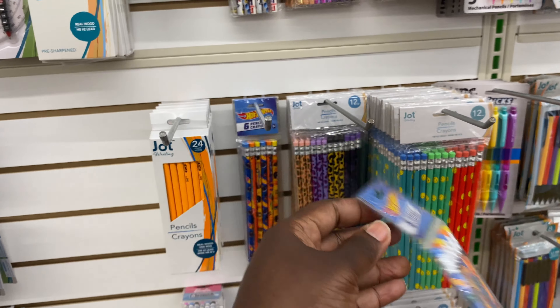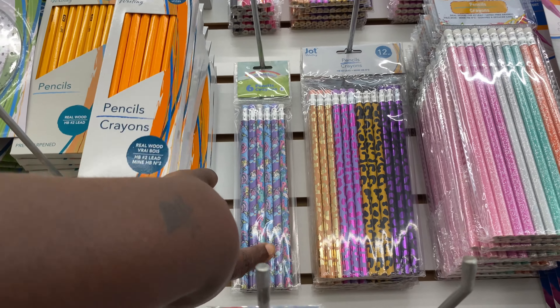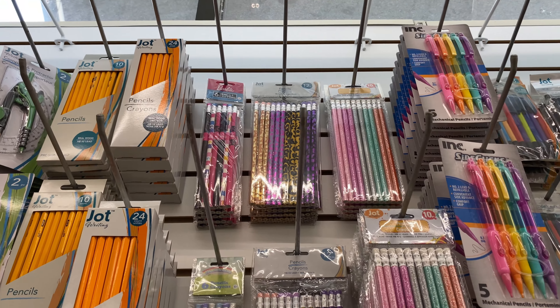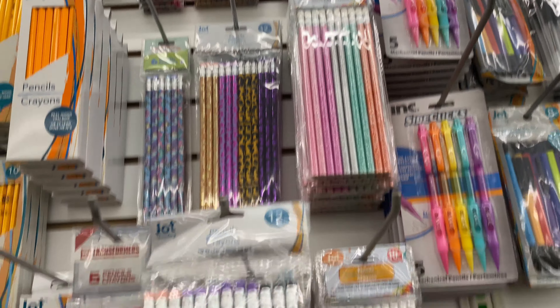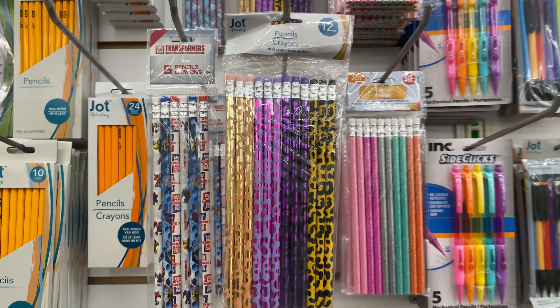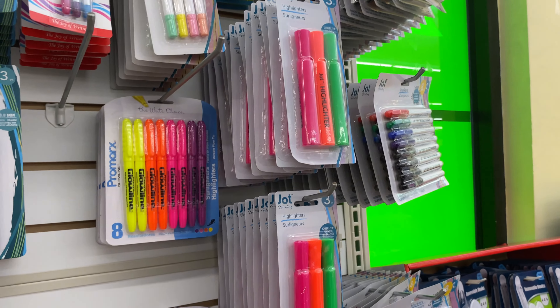They have Transformers, Unicorns, Barbie at the top, and then you have glitter and leopard print pencils.